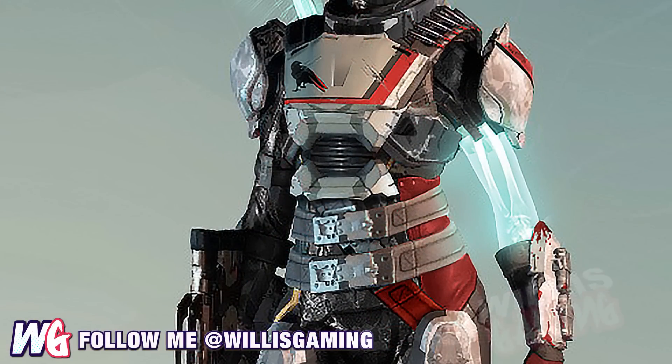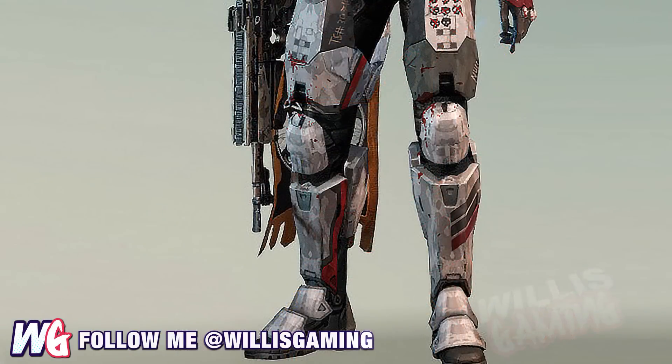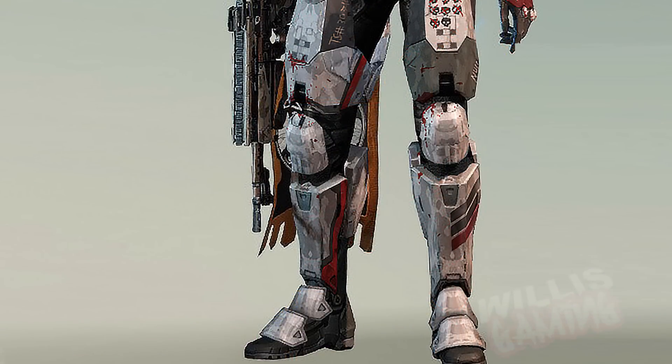I'll leave a link to the forum post in which I found it. I hope you guys enjoyed the video — make sure to drop a like and a comment down below telling me what you think Bungie should make the new raid gear look like. I personally think they should make part of it animated like this with the hologram arm, but that's just my opinion. Make sure to subscribe for daily Destiny content. This has been Willis Gaming — hope you enjoyed the video, peace.